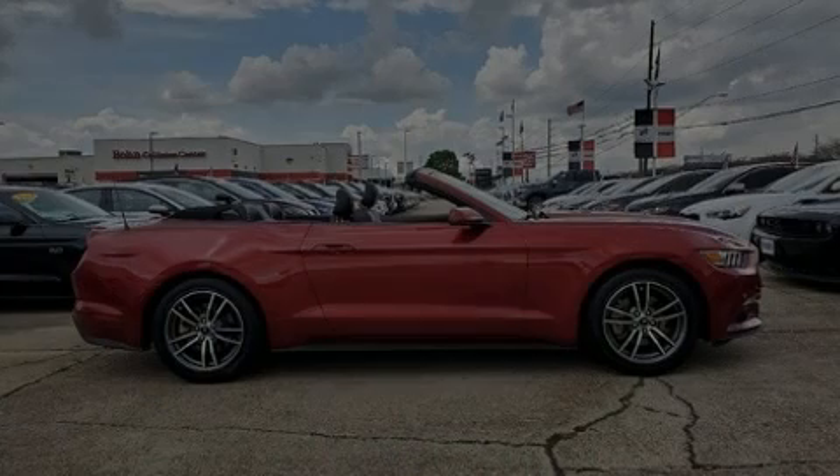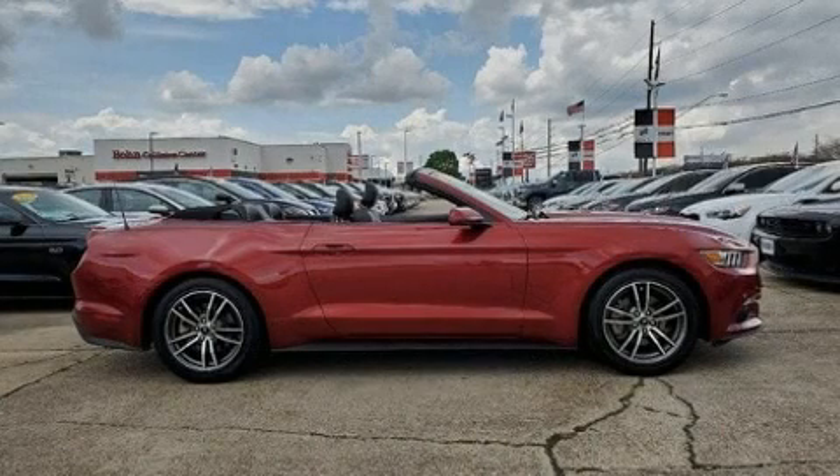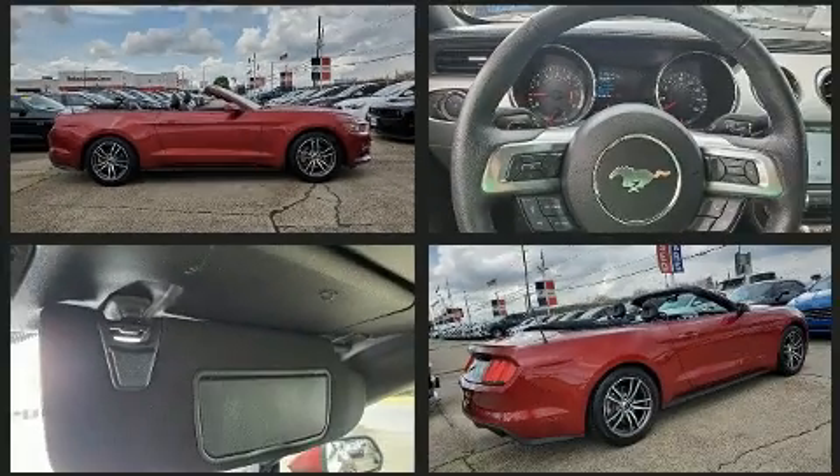Introducing the 2017 Ford Mustang. This two-door, four-passenger convertible still has less than 25,000 miles.